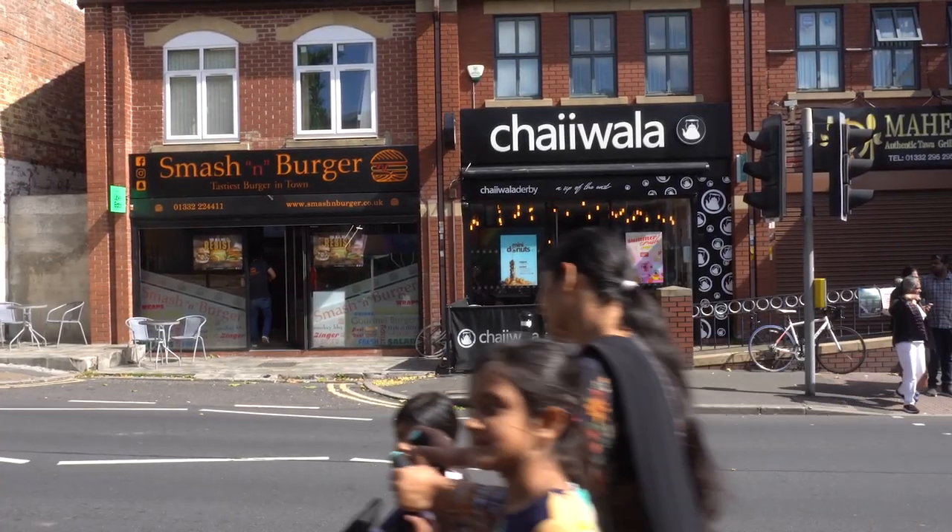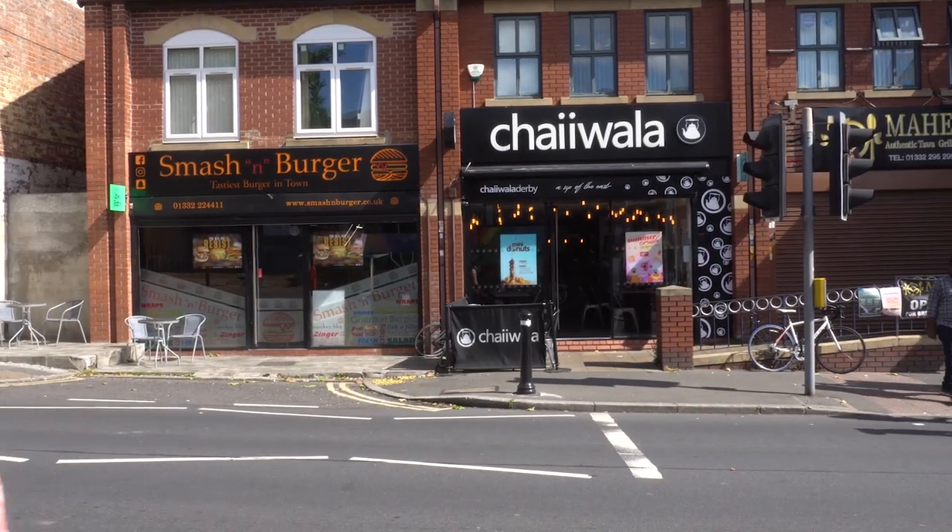I think Normanton is the most interesting bit of Derby, really. There's always stuff going on here — it's got a bit of life to it. A lot of other areas in Derby just don't have the same sort of vibrance. A lot of high streets these days just all look the same — it's the same companies, just in a different order on the high street. Whereas Normanton's got a lot more individuals, which is cool.